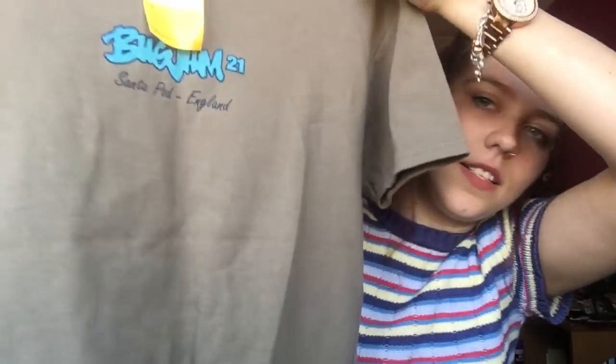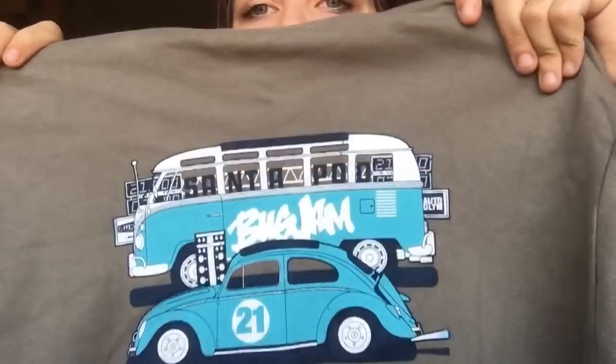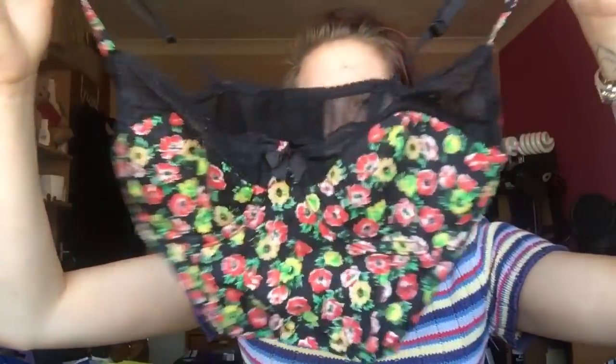I also got this top for a pound — it's probably women's. The front just says 'Bug Jam at 21, Santa Pod, England,' but on the back there's a really cool car and camper van design, which I thought was the redeeming factor. Only 50p so I couldn't leave it. I don't usually go for lingerie or undergarments in shops, but most of the time they list these bralette tops as lingerie. When they're this cute I can't leave them, especially since it's Topshop.